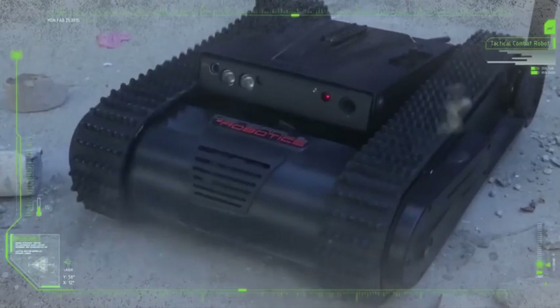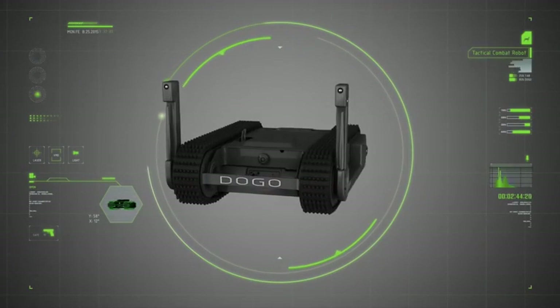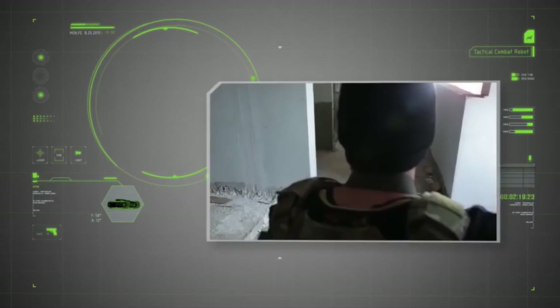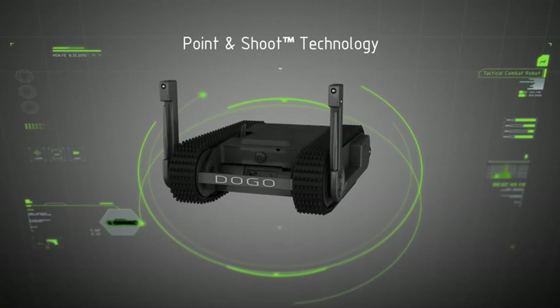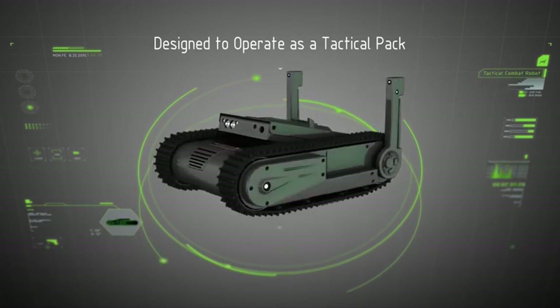DOGO has one last surprise for confirmed hostile targets. Safely tucked away inside DOGO's center compartment is a standard Glock 26 pistol. With point-and-shoot capabilities, DOGO can fire five rounds in two seconds. Say goodnight, bad guys. Should the situation call for a measure of restraint, DOGO can also fire pepper spray.